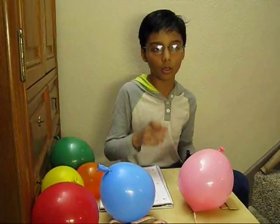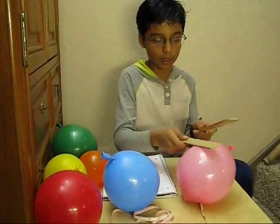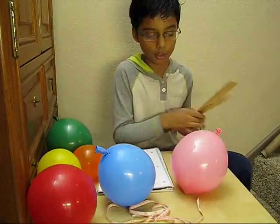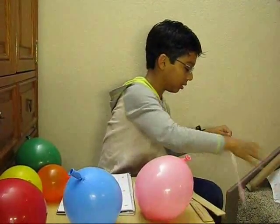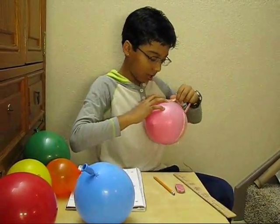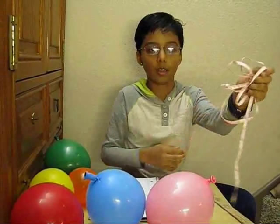I measured a 39-year-old woman's lung capacity using this balloon. Measuring the diameter first: it is 15.9 centimeters. Now measuring the perimeter — it is 48 centimeters. So for this 39-year-old woman's lung capacity, the perimeter was 48 centimeters and the diameter was 15.5 centimeters.